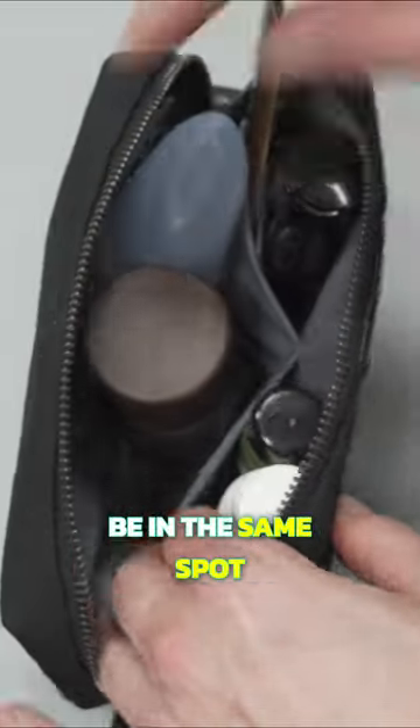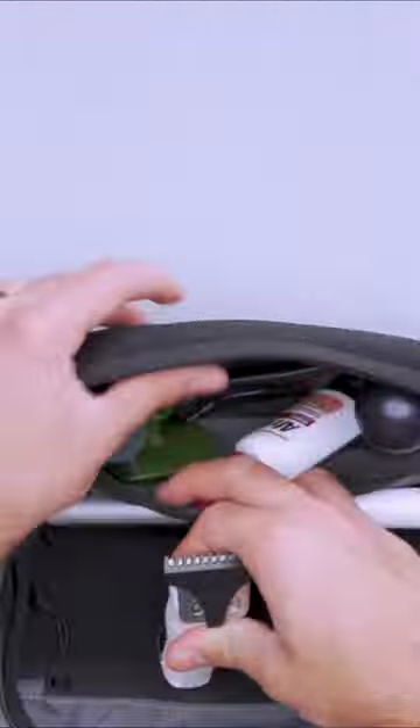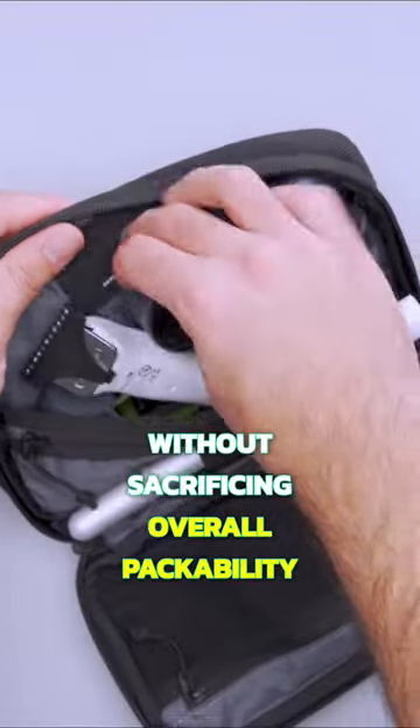With the Bellroy Dopp Kit, everything had to be in the same spot each time or else it wouldn't close. Aire's design allows us to be a bit more casual without sacrificing overall packability.